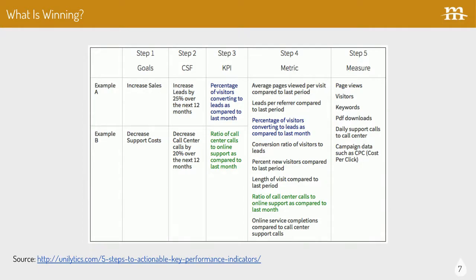Your goals might be to increase sales in a business context. Your critical success factors would be, say, increase leads by 25% over the next 12 months — that's clearly defined. Then, how do we indicate whether we're on track? That would be looking at a percentage of users converting to leads compared to last month — doing some comparisons over time. It's really all about being data-driven. Your metrics are those data points — could be analytics and things like that — and your actual measure is those pieces of data you're then analyzing.